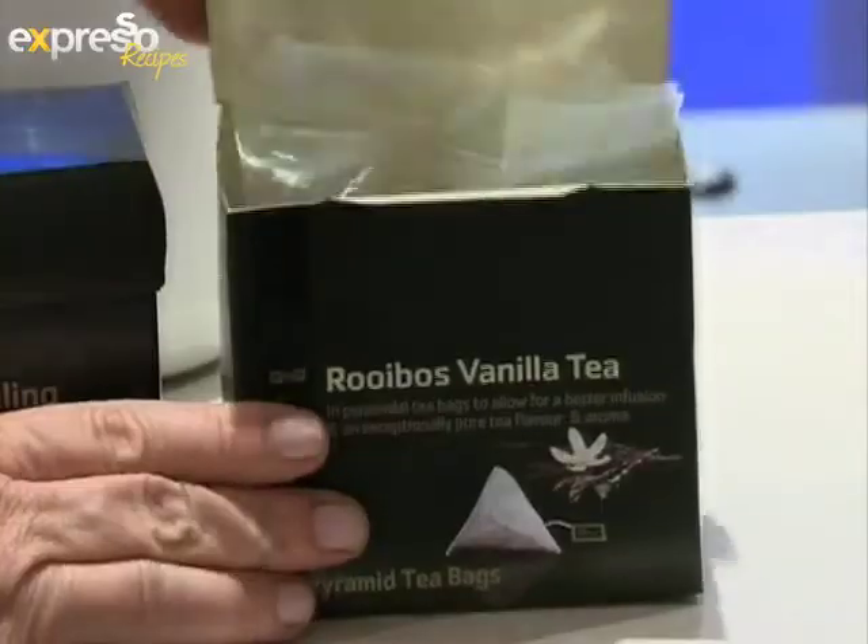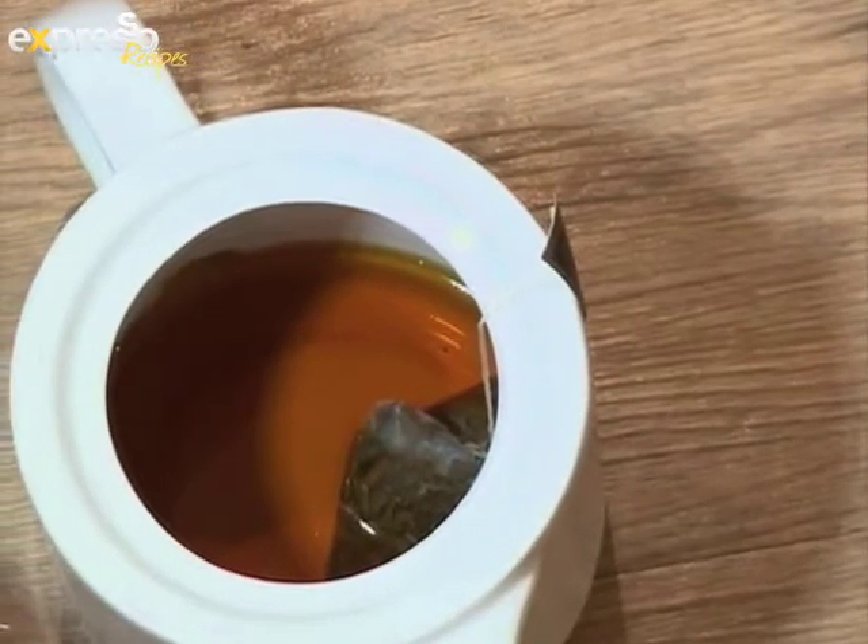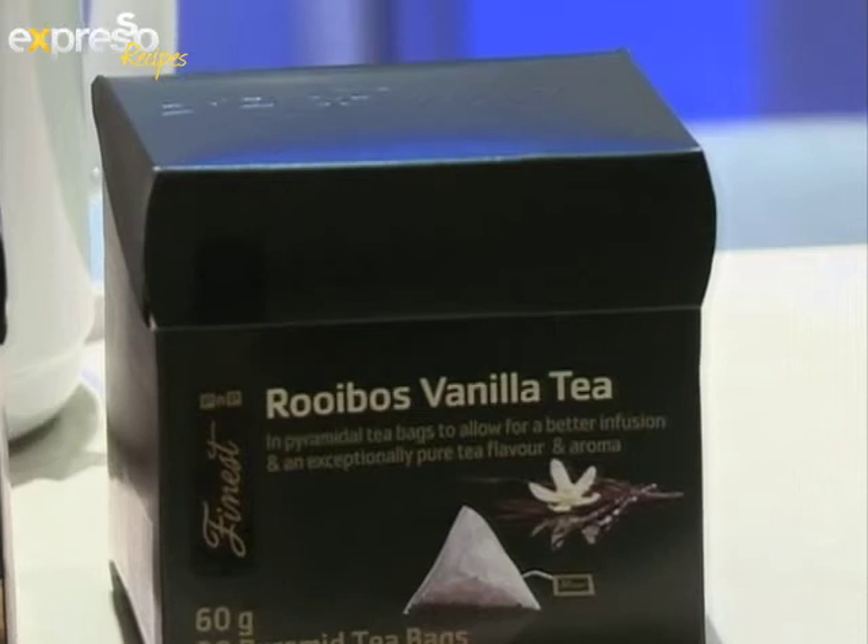Rooibos is one of my favorites — that's how I start my day — but this one is infused with vanilla and it's particularly good used in desserts: panna cotta, crème caramel. It has a lovely rich vanilla flavor that comes through so strongly, and even in cakes, if you use it instead of the liquid — cooled, of course, not hot — you get that rich vanilla flavor and that hint of rooibos, which is really special.